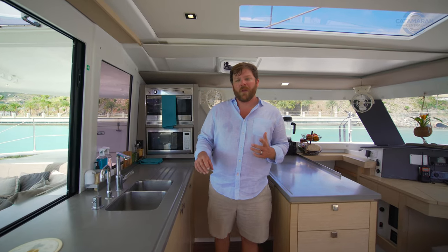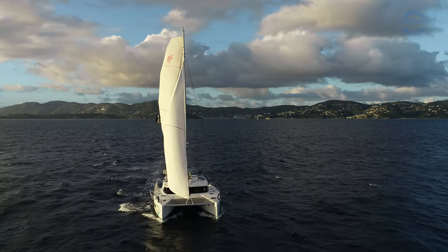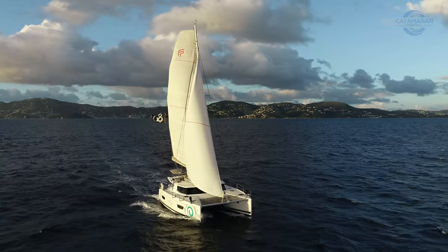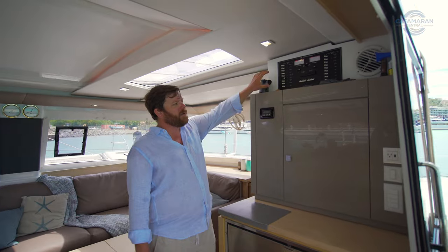While the 44-foot catamaran is not really considered a large catamaran today, the utilization of space here in the Helia 44 really set the benchmark for all catamaran designers moving forward. Maximizing storage on a boat this size is absolutely critical, and underfoot we've got a number of large storage compartments as well as a large compartment above the Isotherm refrigeration.